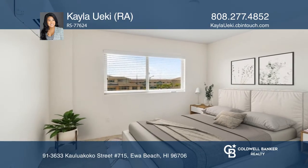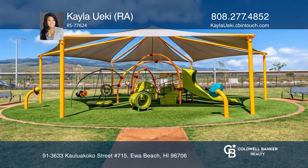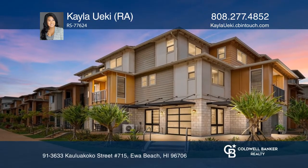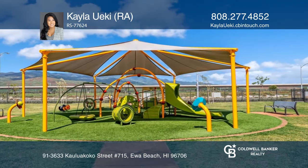The home is conveniently located near Kamakana Ali'i, Foodland Farms, UH West Oahu, and more. This live-work-play community has so many amenities you won't ever want to leave.